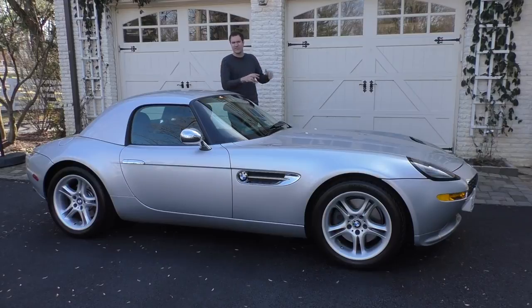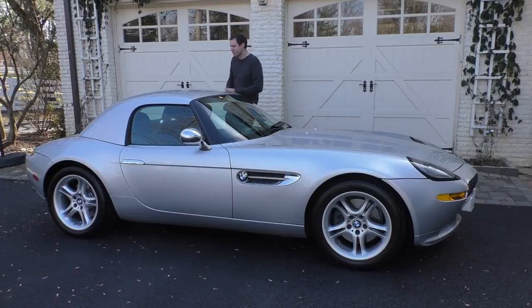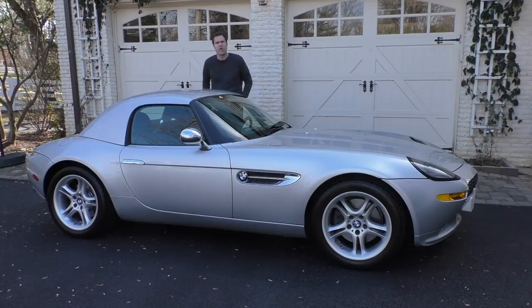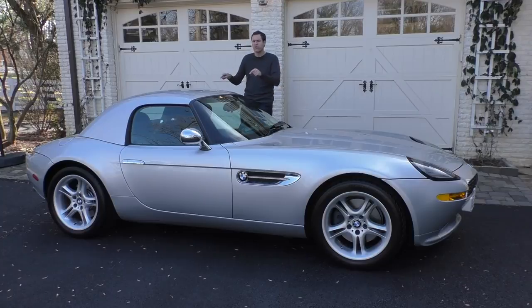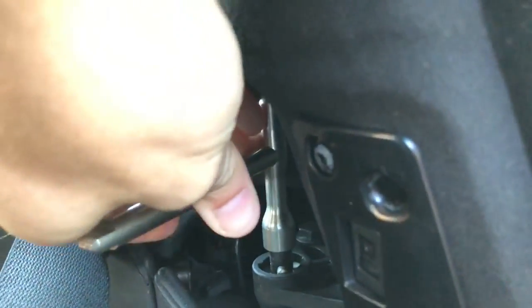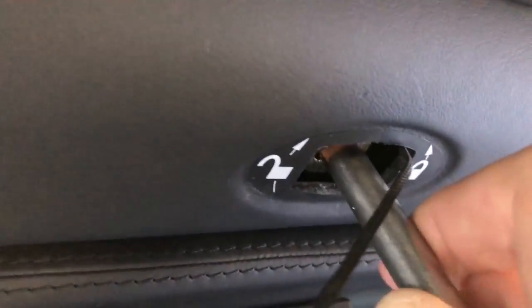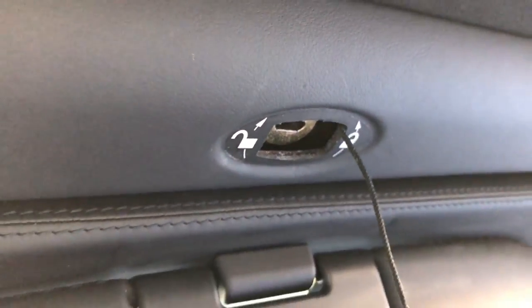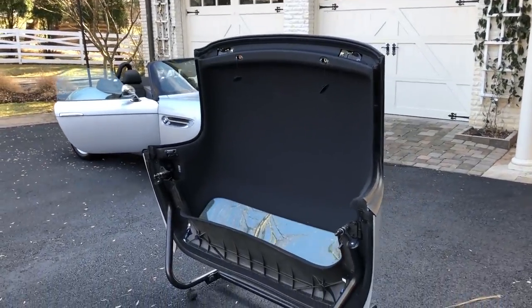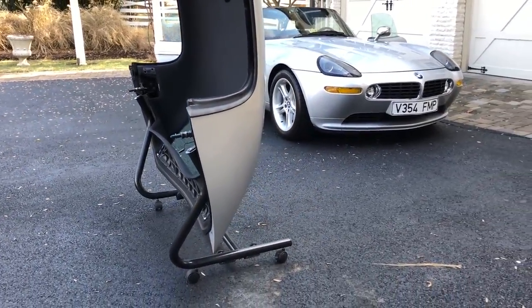Starting with the roof: the Z8 is not just a convertible, but it also comes with a removable hardtop. To remove it, you take off the plastic panel on the side, remove the bolts with a tool, remove the plastic cover on top of the windshield, and unlock the top. Top removal takes two people. Every Z8 was sold with a little stand for the hardtop so you can stow it when not in use — and it's even on wheels so you can roll it around.